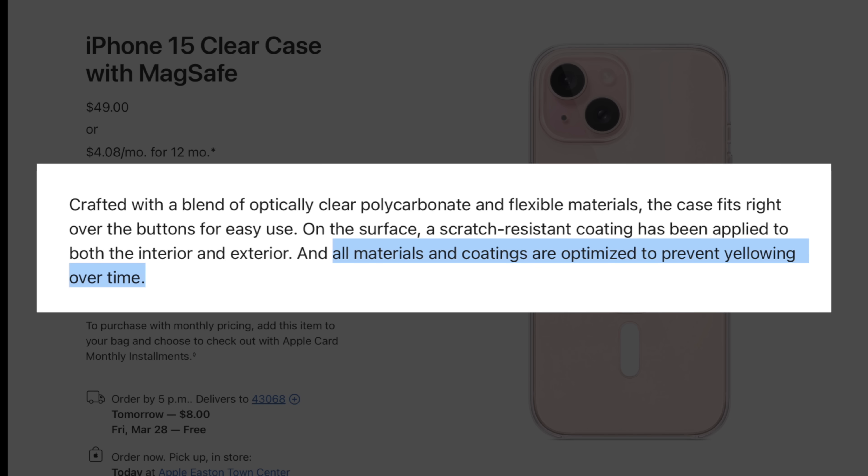Apple goes on to admit that, saying all materials and coatings are optimized to prevent yellowing over time. And while it does take longer for their cases to turn yellow compared to the competition, it will happen eventually.